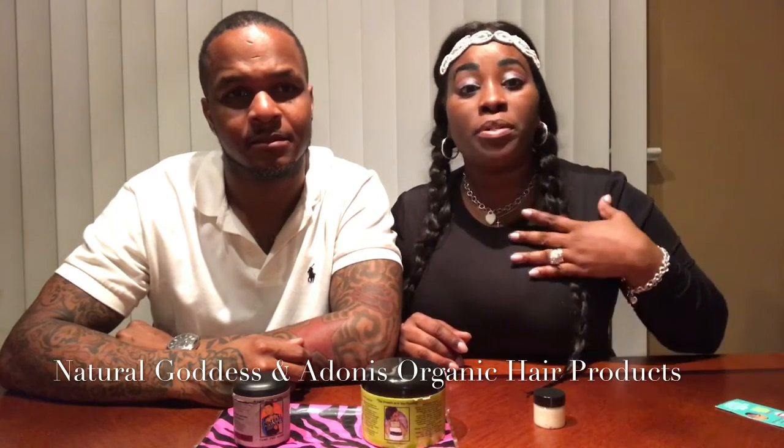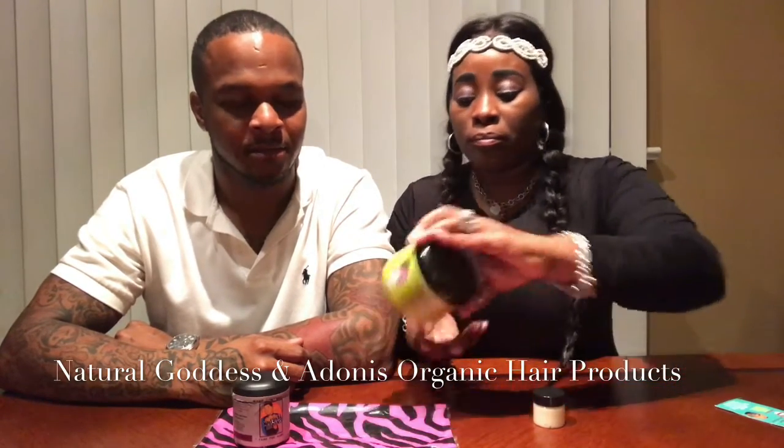We're gonna let you guys see the progress from him using the product. For me, our daughter and I — we wear a lot of weaves, wigs, and braids, so we let our natural hair rest. She's cut all her relaxed hair off; I'm almost there underneath. We both have long hair underneath, it's just in a natural state. What I'm looking for is growth and fullness — I have a thinner grain and she has a thick grain at the crown and back.